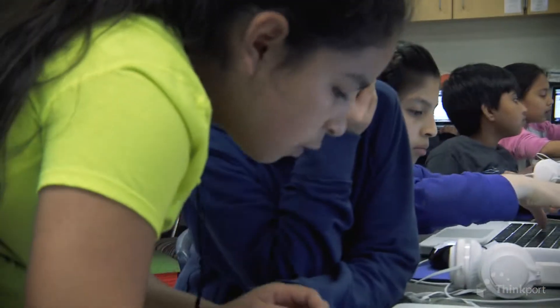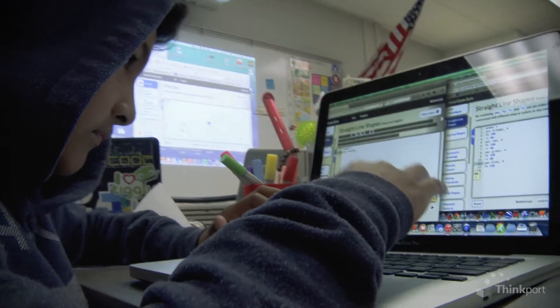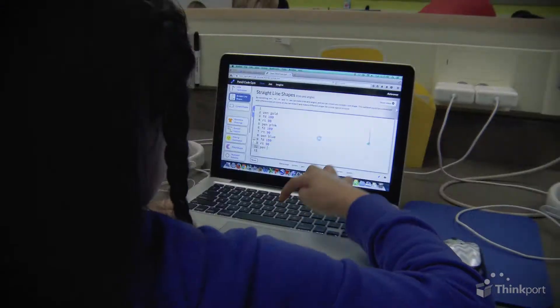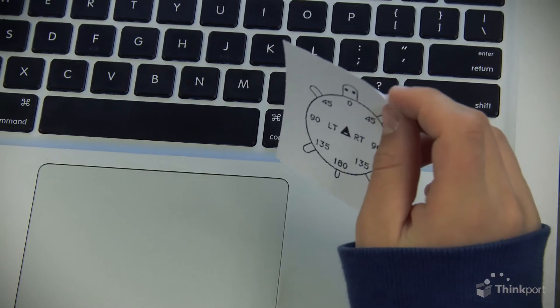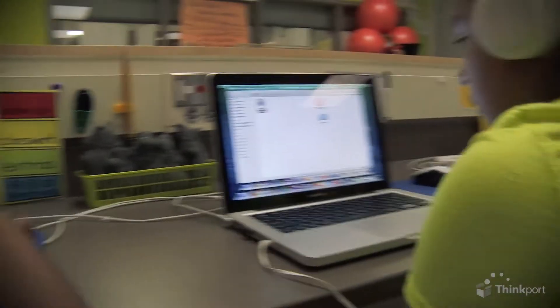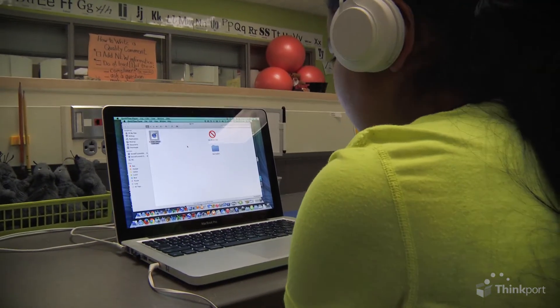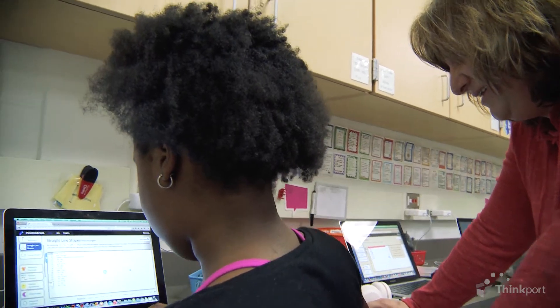Coding makes so many connections to the curriculum. There's the tangible objectives, like learning math and geometry, and there's also all of those other things that happen, like applying rigor to a situation, problem solving, collaborating, following directions. All of those things happen in the coding environment. And the fact that the students don't get the answers right away, and they have to keep trying, is a really important career and college ready skill.